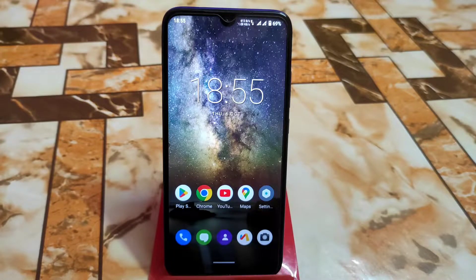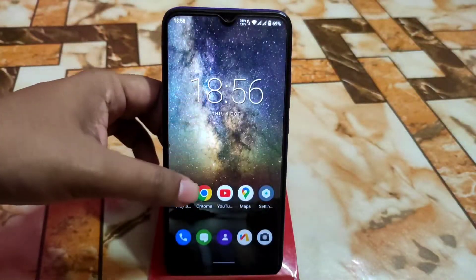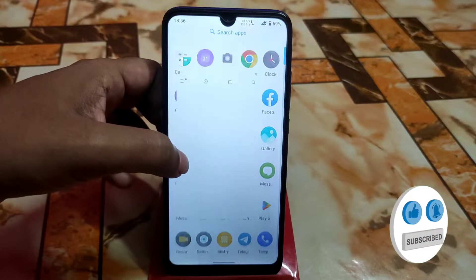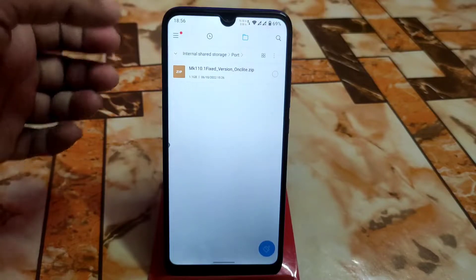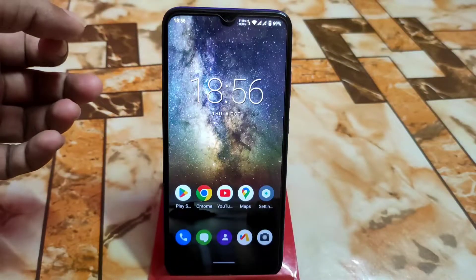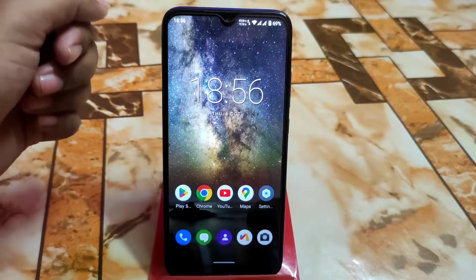When I installed that ROM I found some problems — the brightness issue. Some of you tried and got issues, but in that build I tried my best to solve it, and now it's fixed. This is the fixed version I already prepared, and Google Play Store is included in that 1.1 GB ROM — it's less than 1.1 GB. You guys can download the file from the given link in the description.